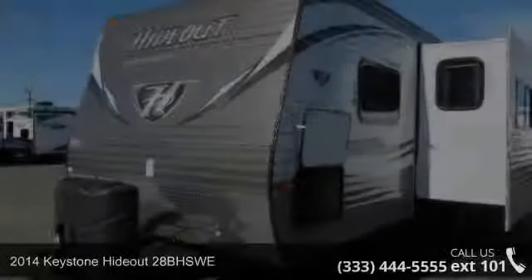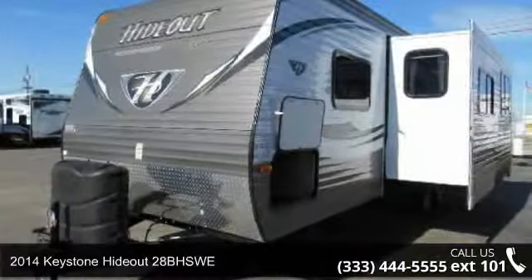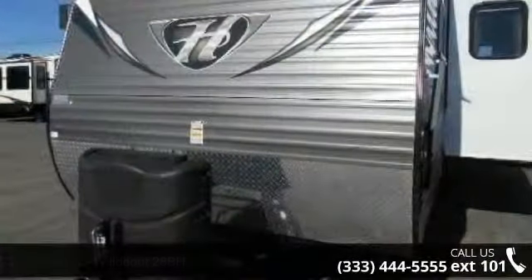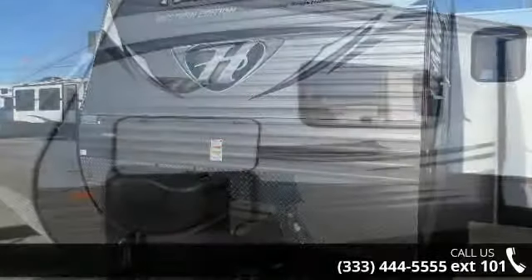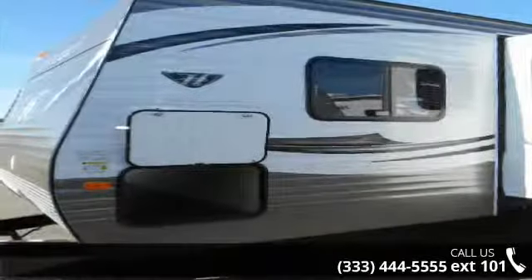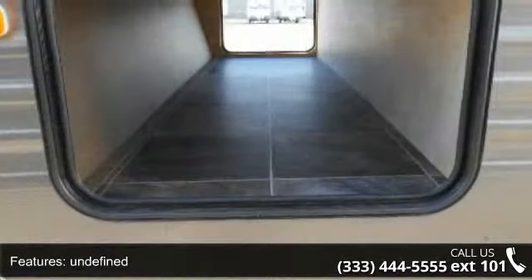Travel in style with this 2014 Keystone Hotout 28BHSWE. If you are looking for an RV with quality construction and ease of towing, this may be the one. Perfect for vacationing, adventuring, or just relaxing, this travel trailer awaits you. An adventure awaits.